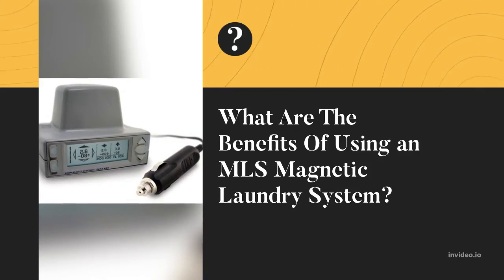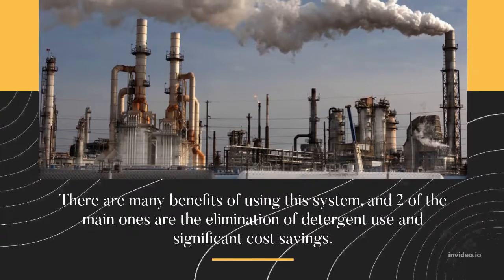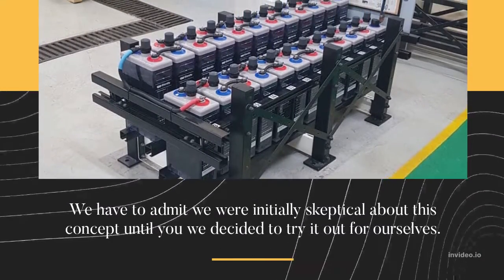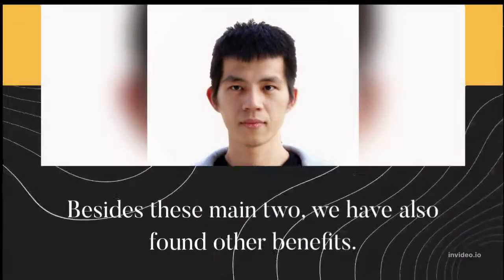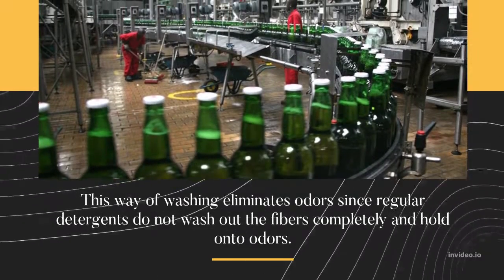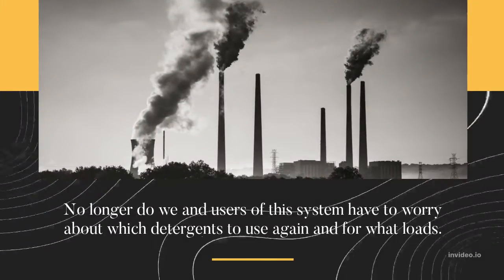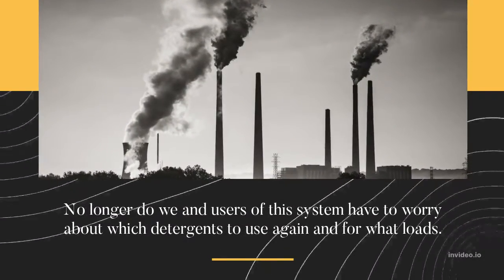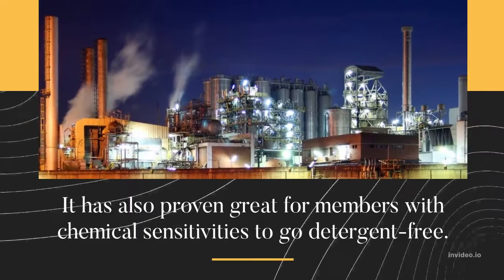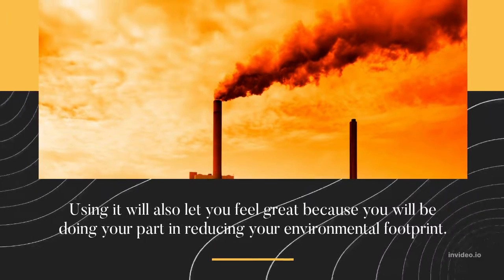What are the benefits of using an MLS Magnetic Laundry System? There are many benefits, and two of the main ones are the elimination of detergent use and significant cost savings. We were initially skeptical until we tried it ourselves. Beyond those two main benefits, this way of washing eliminates odors, since regular detergents do not wash out fibers completely and hold on to odors. Users no longer have to worry about which detergents to use or for what loads. It has also proven great for members with chemical sensitivities, and using it helps reduce your environmental footprint.